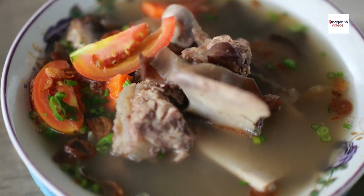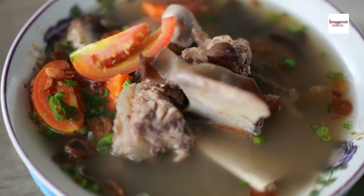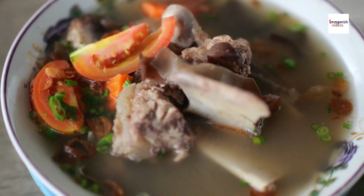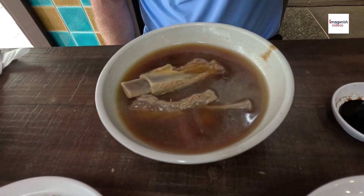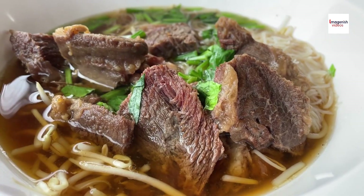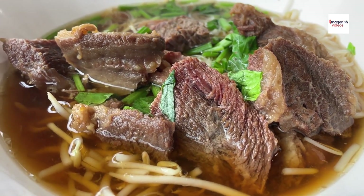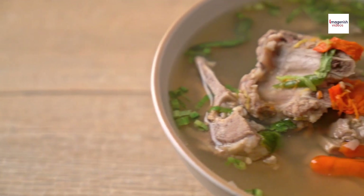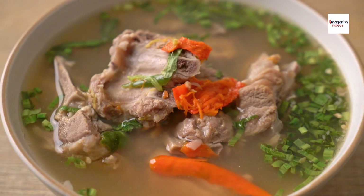Welcome back food lovers! Today we're diving into one of Indonesia's most comforting and flavorful dishes: Sop Iga, or Indonesian beef rib soup. This hearty dish is loved for its rich broth, tender ribs, and a perfect balance of spices. But beyond its delicious taste, Sop Iga has a history and cultural significance that many people don't know about. In this video we'll be sharing some lesser known facts about Sop Iga and showing you how to make this soul-soothing dish.